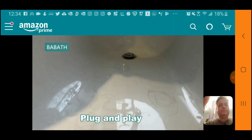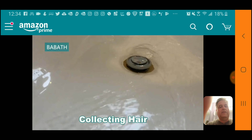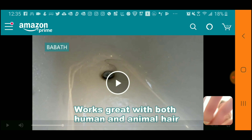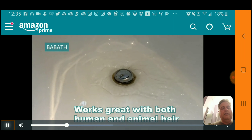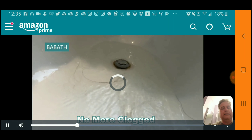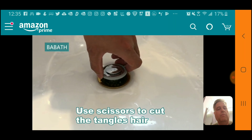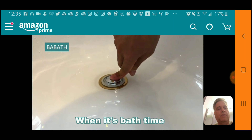In the demo video it looks like someone put hair in there to test it — you can see how it fills up in the bathtub. I'll skip ahead a bit. There he's pulling out the drain, and you can see it. Pretty nifty thing. I saw this on Amazon and thought I needed to have it.